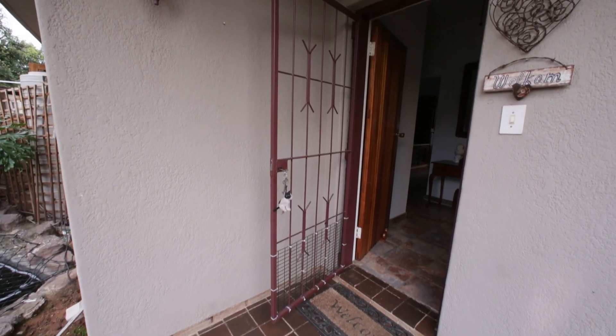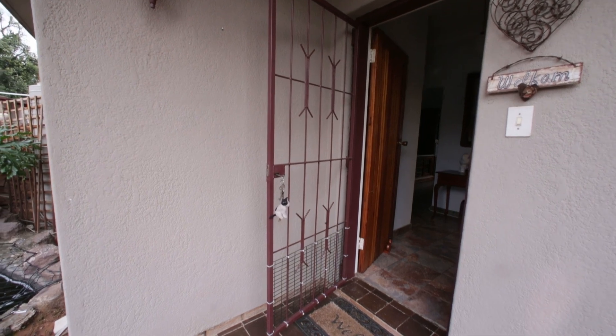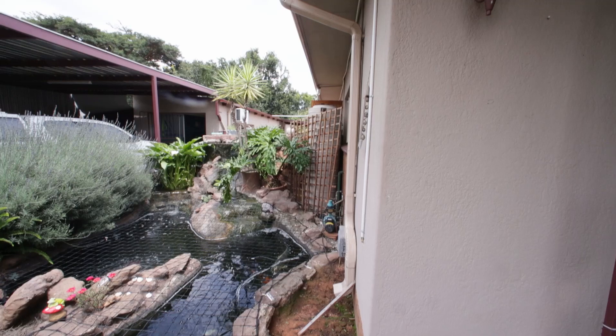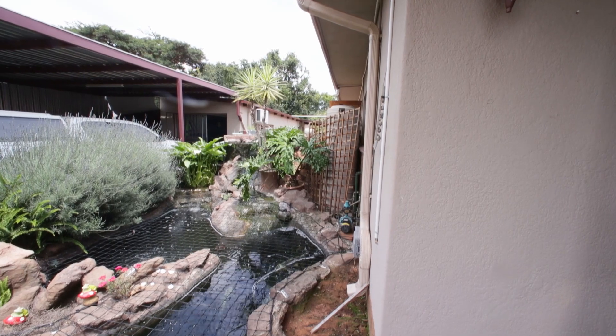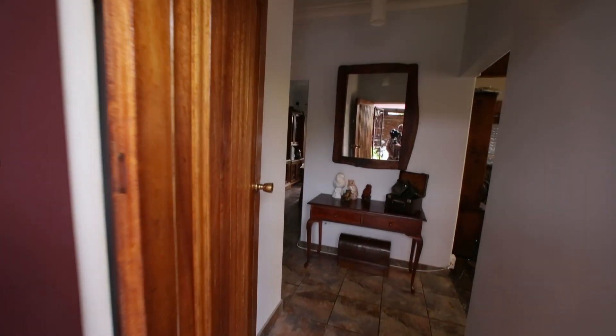At the front door we've got a safety gate and a solid wooden door. There's a water tank here with 700 litres of emergency water that powers the house — very nice for all those times when there's water problems. So as we go in, you can see the solid wooden door.